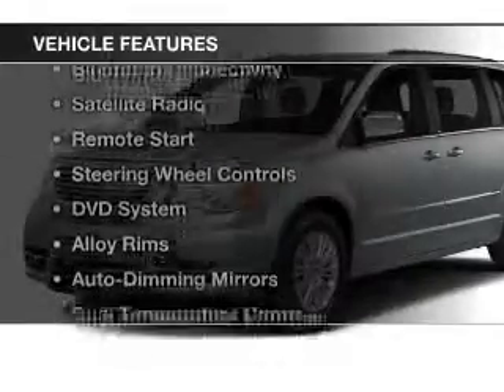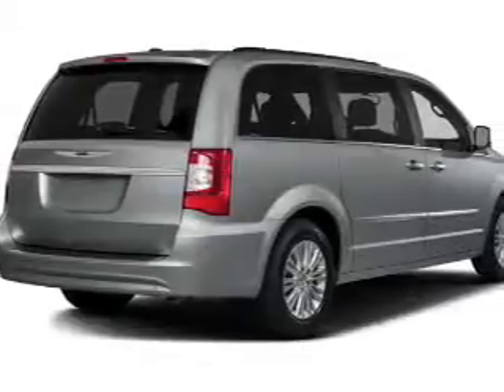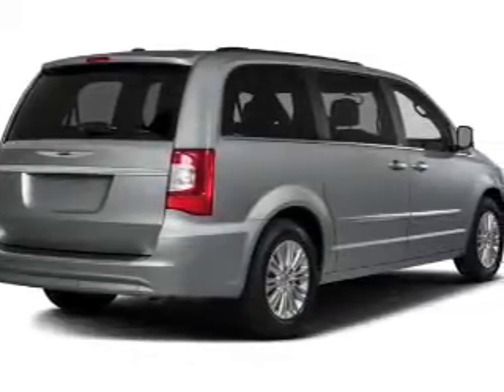The features include electric trunk, leather seats, Bluetooth connectivity, a satellite radio, and remote start.